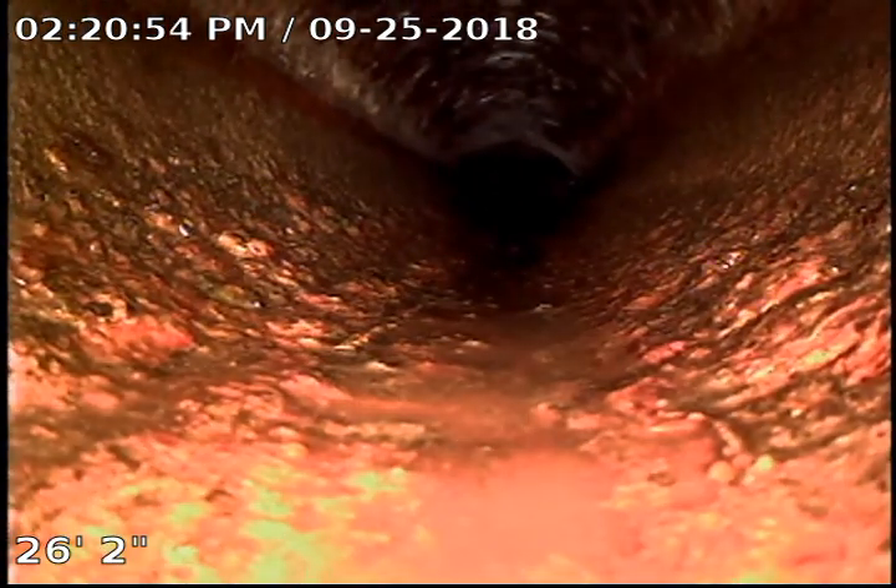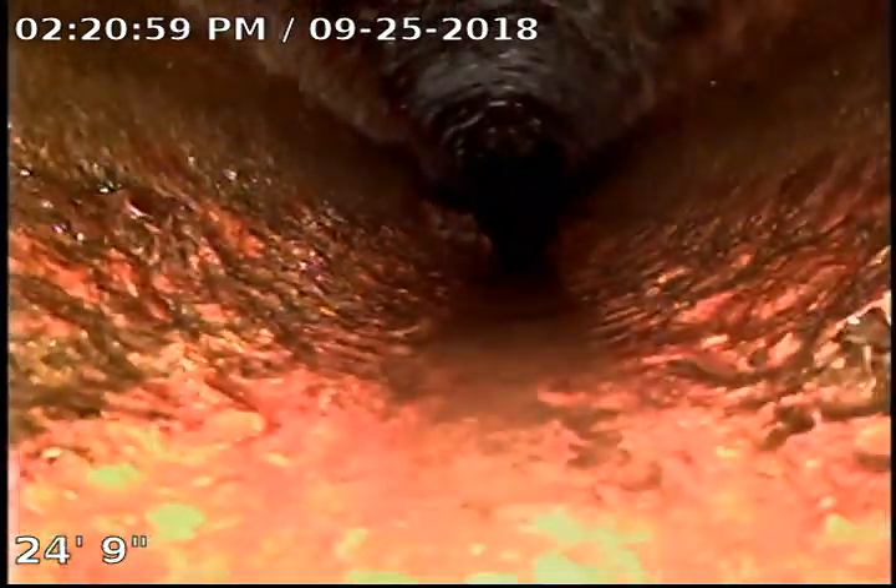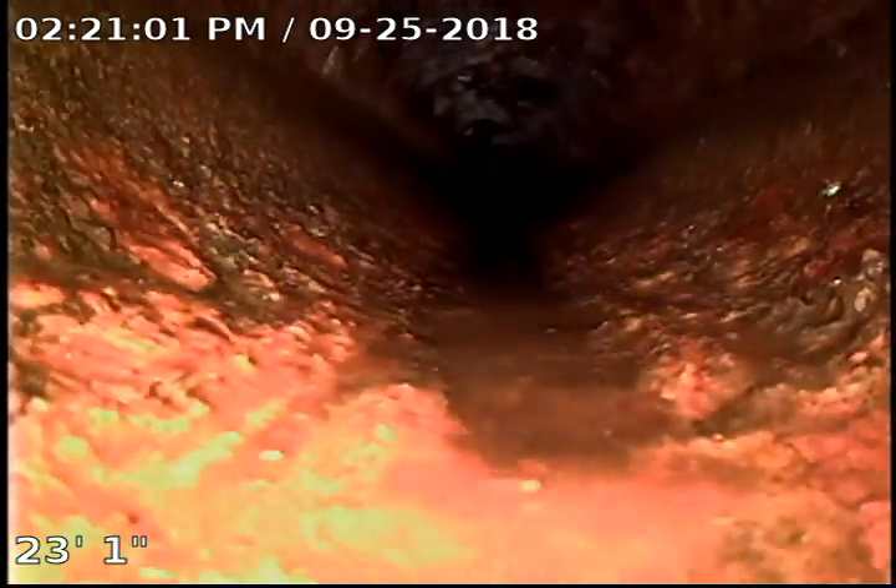Got a spider web in the top right there. Got a little debris left over from the previous owner.